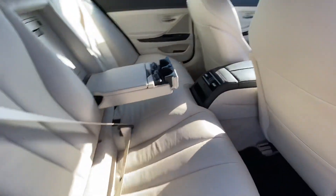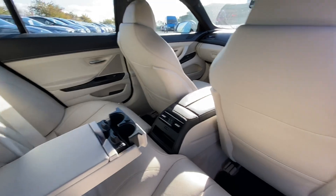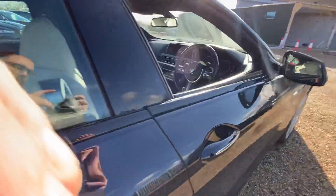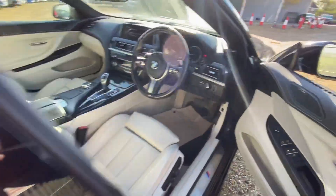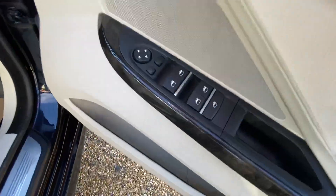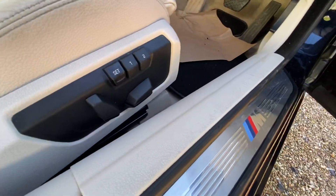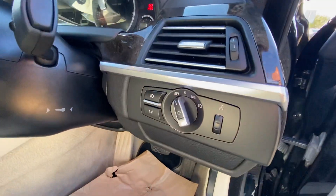You have all four electric windows and electric mirrors, as well as electric memory seats and auto headlights.